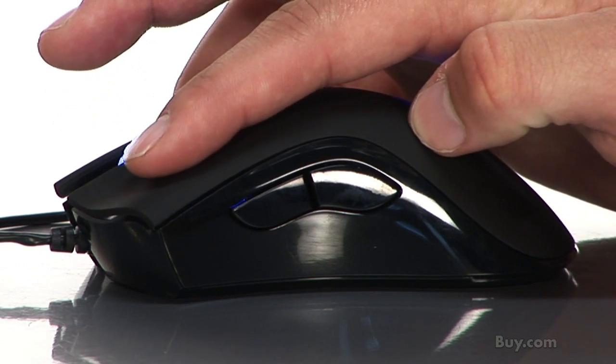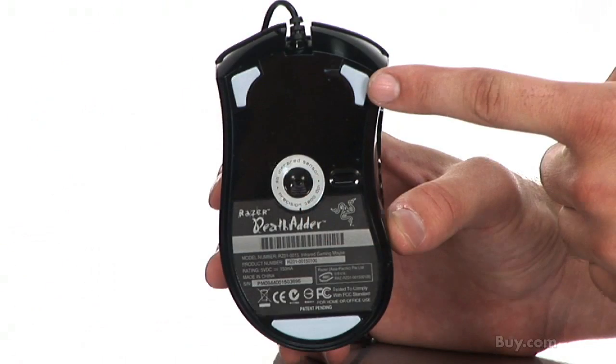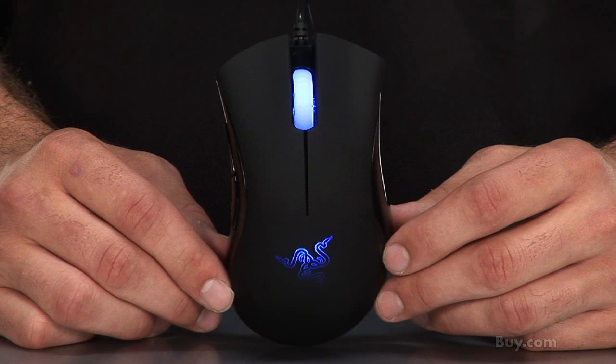Also, with five independently programmable hyper-response buttons, zero acoustic ultra-slick Teflon feet, and always-on mode and on-the-fly sensitivity adjustment, the Razer DeathAdder is the obvious choice to satisfy all of your gaming needs. To learn more about the Razer DeathAdder, please visit buy.com.